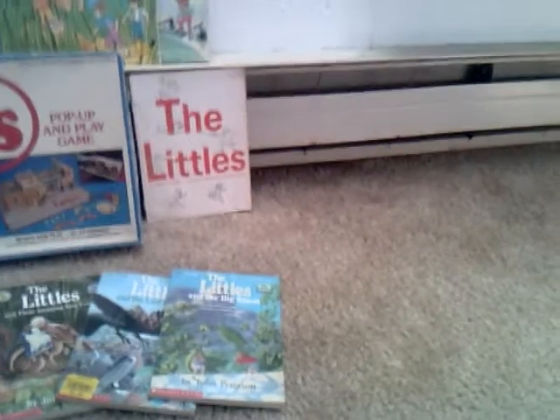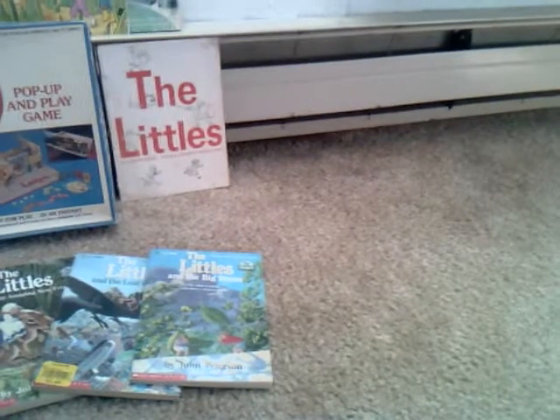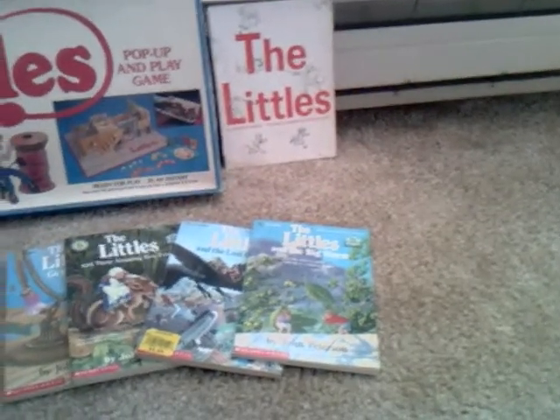So right now, that's my collection. There are at least five or six more TV tie-in books out there that I still have to get. I'd love to get more of the original 60s prints of the Littles books, and any more of the series I can find.